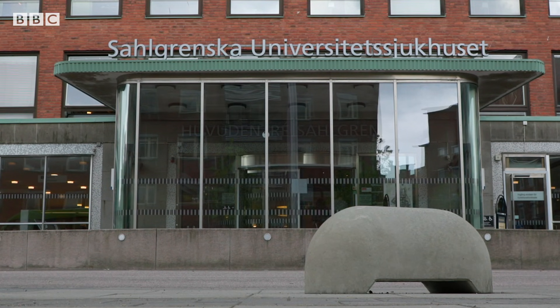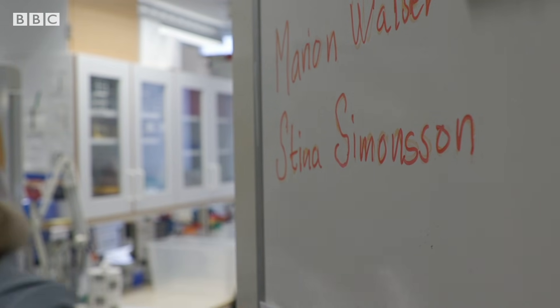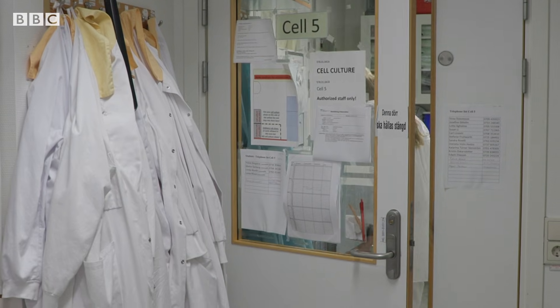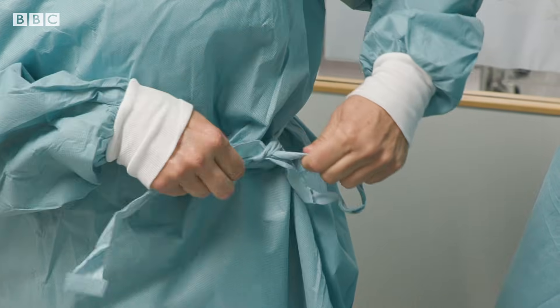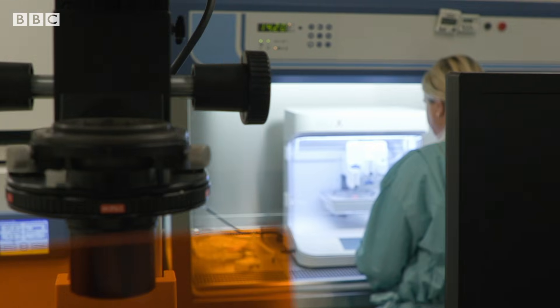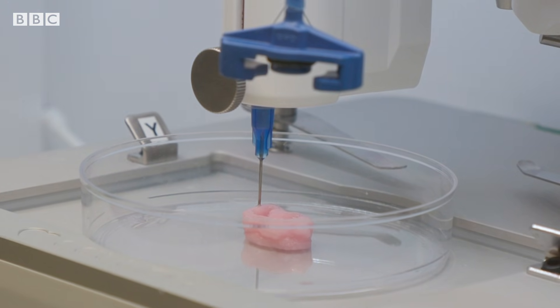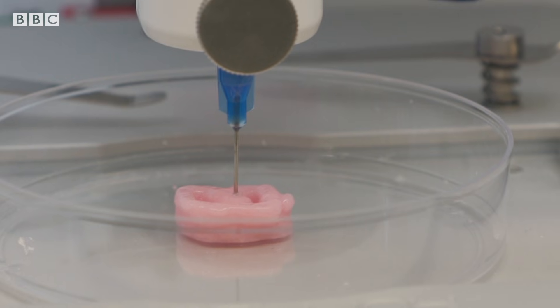In this Gothenburg hospital, researchers plan to put bioprinted cartilage in patients with muscle issues in just a few years. The first patients will of course be sports injuries, because they will probably heal better — or at least we think so — but also for elderly patients or patients that suffer from osteoarthritis. We get very nice cartilage tissue that has healing capacity, so we are very optimistic.